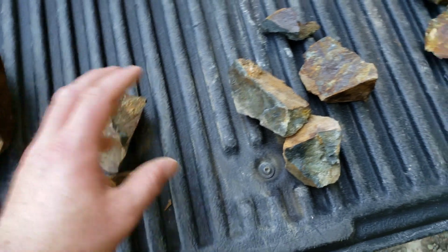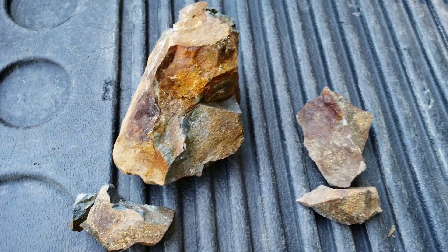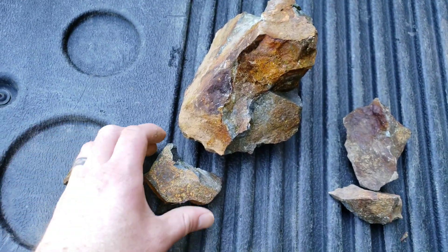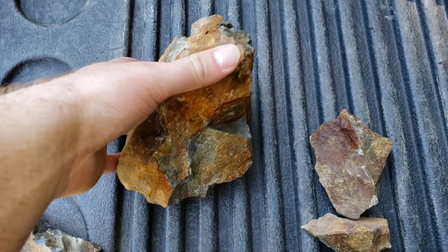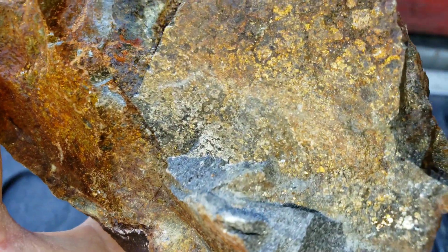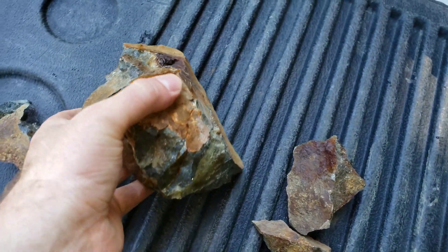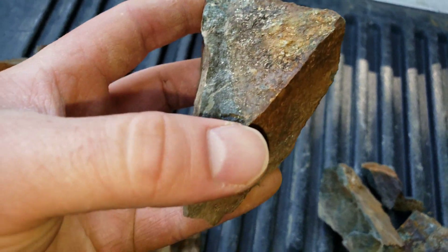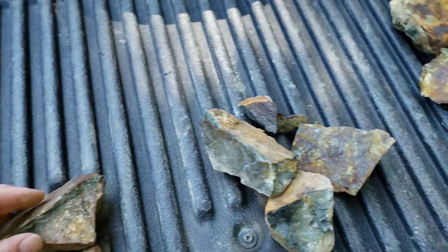We're gonna quickly go through some of the samples here — we've got five samples, all from different areas, all similar. There's not a lot of mineral in here; I'd say the mineral makes up maybe one to two percent of your rock. But if you're dealing with platinum and palladium, you don't need a lot to make it worthwhile.